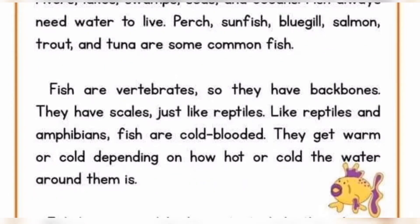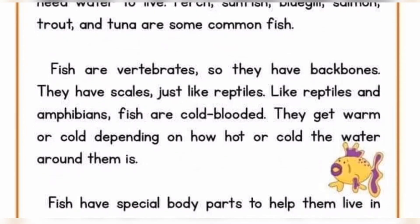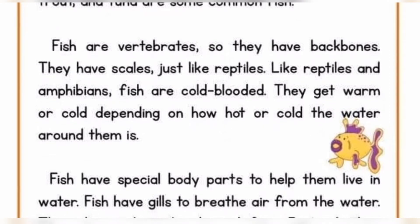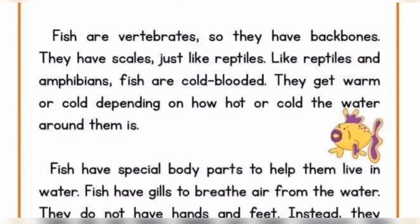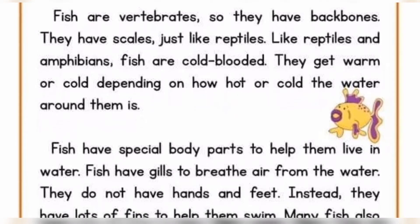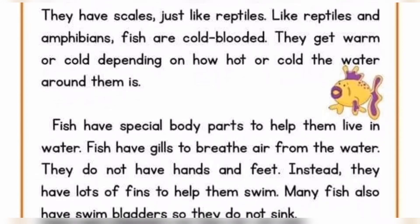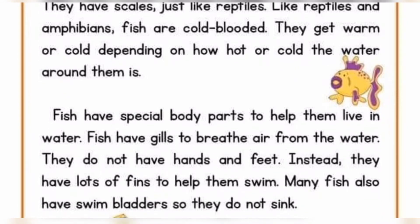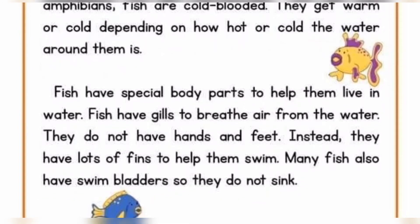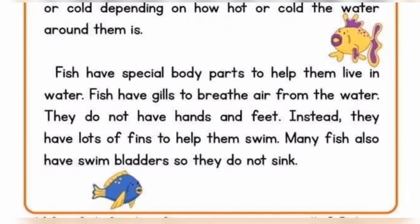Fish are vertebrates, so they have backbones. They have scales, just like reptiles. Like reptiles and amphibians, fish are cold blooded. They get warm or cold depending on how hot or cold the water around them is. Fish have special body parts to help them live in water. Fish have gills to breathe air from the water. They do not have hands and feet. Instead, they have lots of fins to help them swim. Many fish also have swim bladders so they do not sink.